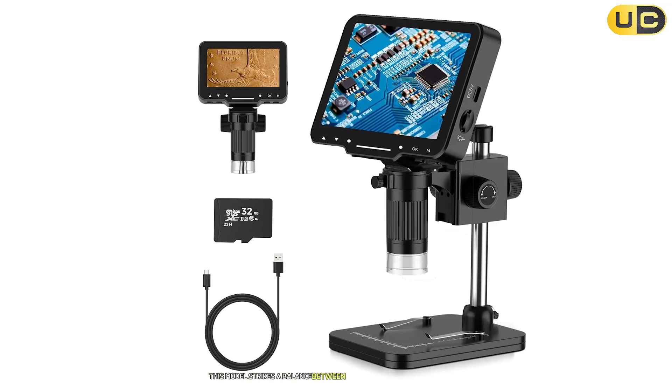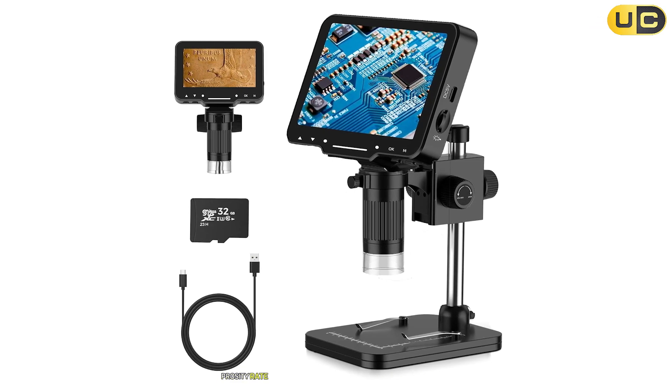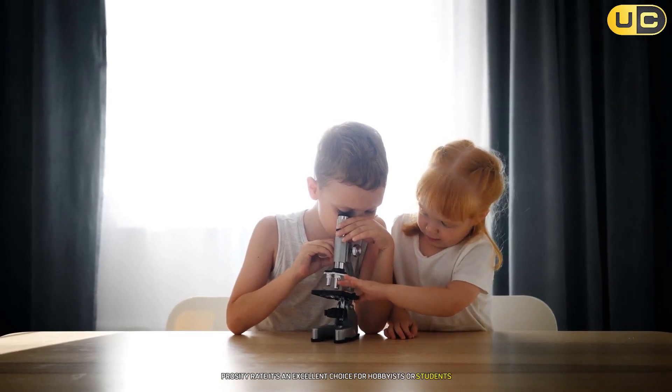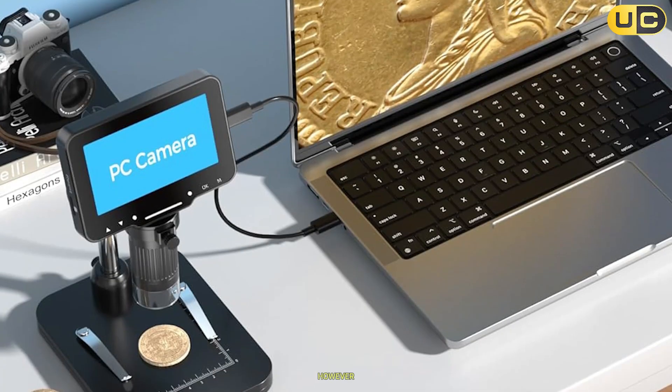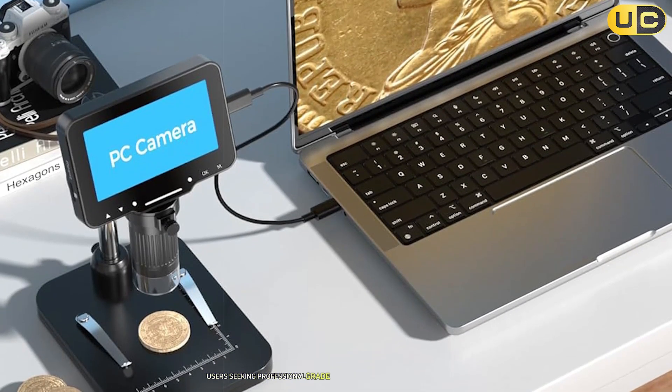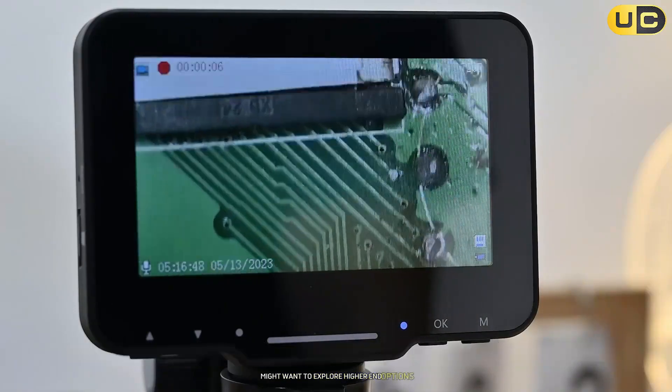Overall, this model strikes a balance between affordability and functionality. It's an excellent choice for hobbyists or students looking for a standalone digital microscope with decent features. However, users seeking professional-grade performance or long-term durability might want to explore higher-end options.